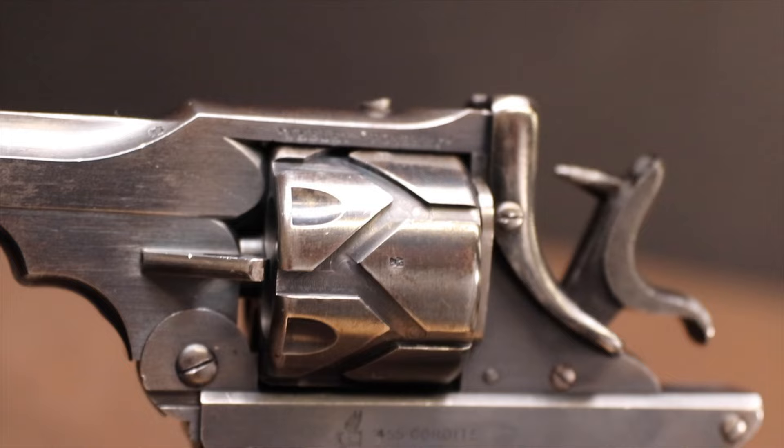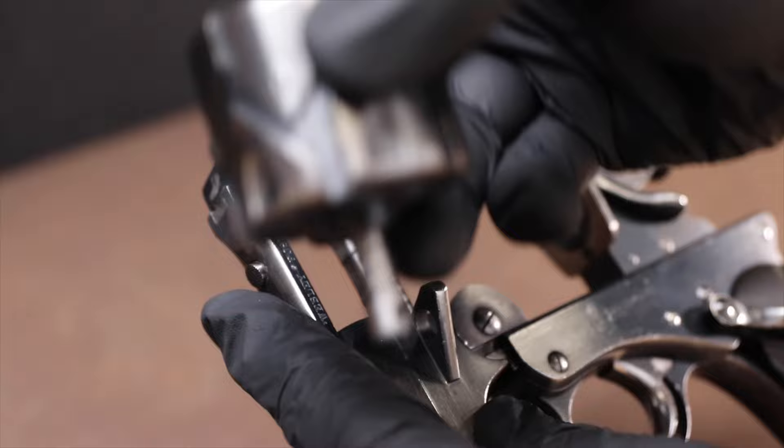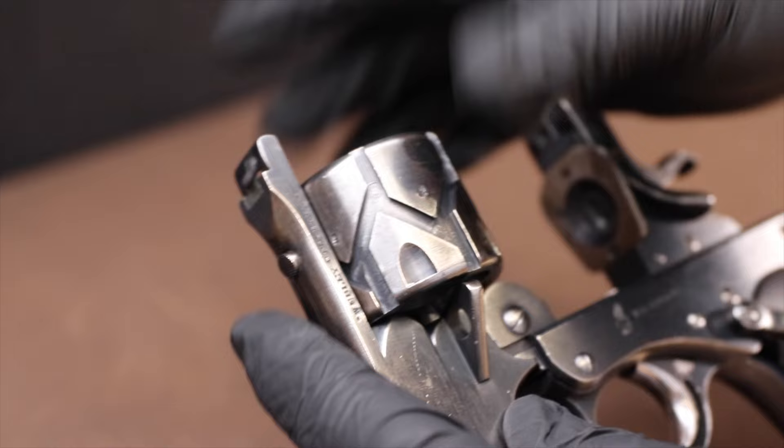This one is in absolutely stunning condition. Everything is in working order, but what makes this so special isn't just the fact that it is a semi-automatic revolver — one of the only of its kind — but this one also comes with the speed reloaders.